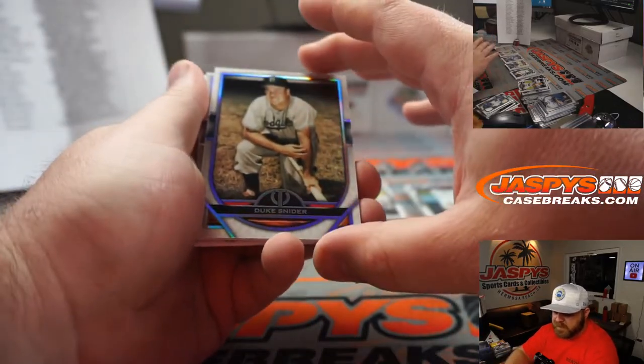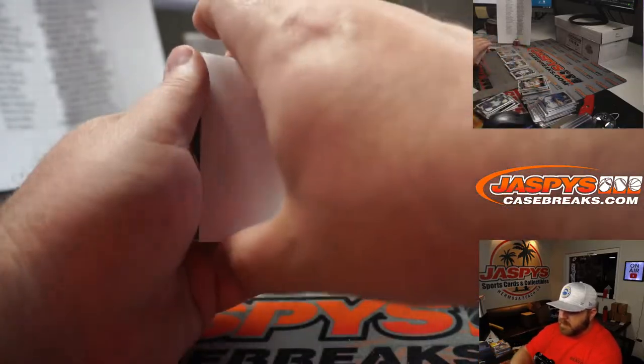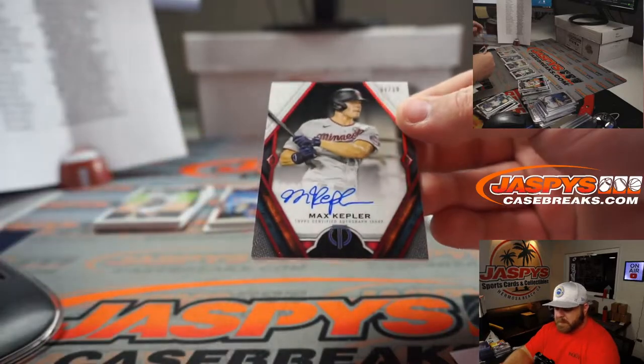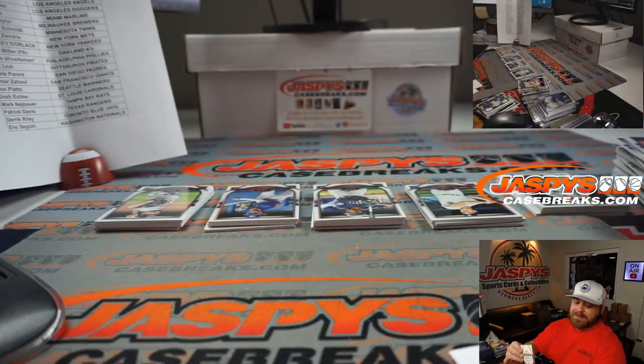Last box: Duke Snider for the Dodgers — Dylan Sadler. Steven Strasburg for the Nationals — Eric Seguin. And 1 out of 10 Max Kepler red auto, Twins — Andrew Schmidt.